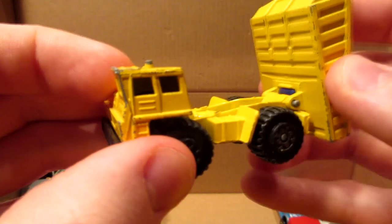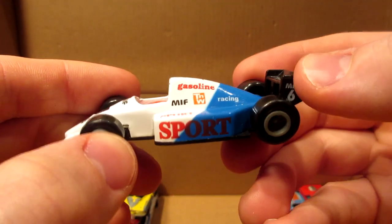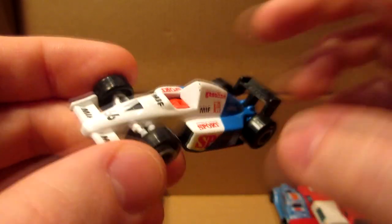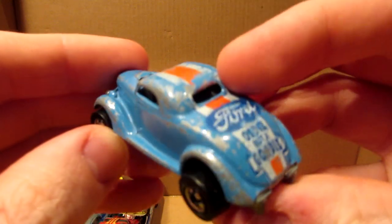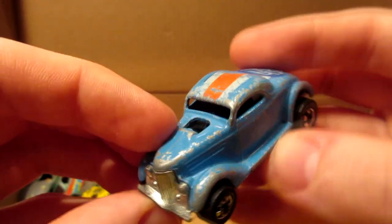Matchbox dump truck — all metal — always nice to pick them up for a quarry diorama. This is an interesting F1 car — Sport Gasoline livery — looks like the driver got decapitated.